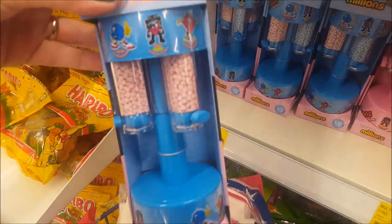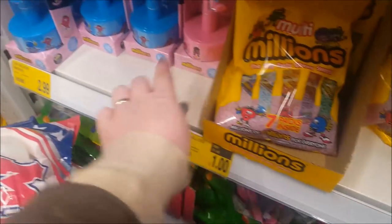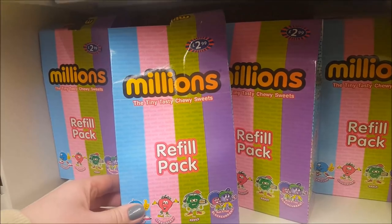Look at this — a Millions dispenser for £2.99. That's a nice little Easter prezzy. You can get some of these little packets and make it as a little present, or there's a little refill pack up there for £2.99.